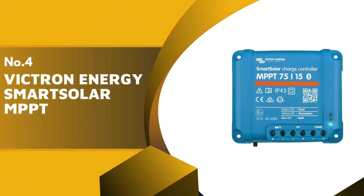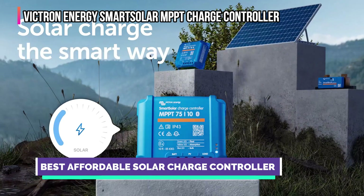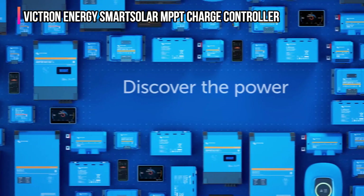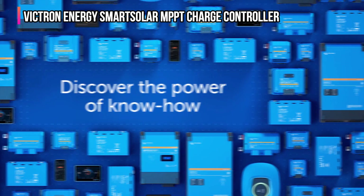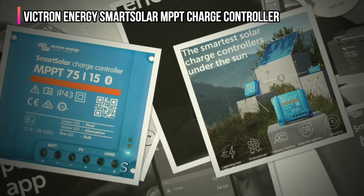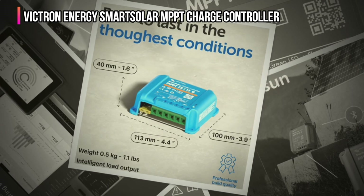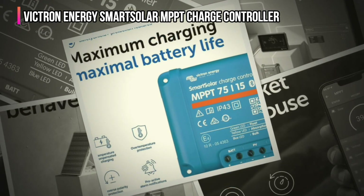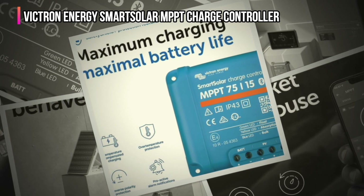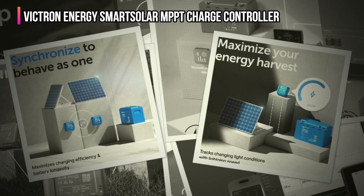In fourth place is the Victron Energy Smart Solar MPPT Charge Controller. Victron Energy presents a charge controller that excels in efficiency and cutting-edge technology, designed to maximize solar energy use. Its fast optimum power point tracking MPPT system allows for rapid adjustments to changing sunlight conditions, ensuring optimal power generation all day long. With the ability to manage up to 75 volts and synchronized charging capabilities, this controller is ideal for high-power applications and complex solar arrays. The controller has redefined user experience through exceptional connectivity — the Victron Connect app allows users to monitor real-time data and adjust settings from their mobile devices. Its detailed performance history helps optimize the solar panel setup based on past data, and the ability to synchronize multiple controllers ensures larger systems work cohesively, enhancing overall efficiency and battery longevity.